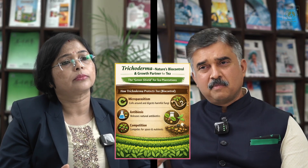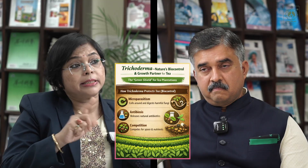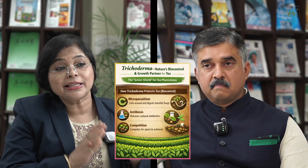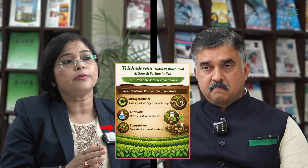This mechanism is basically for the soil, as trichoderma is a soil-borne fungus. But there are some indirect mechanisms also. One is competition — competition for space as well as for nutrients. Another mechanism is called induced systemic resistance, where it triggers the self-defense pathway of the plant. It also helps in root growth promotion by inducing indole acetic acid production, and it enriches the soil by helping other beneficial microbes to activate in a better way. So it is not only a biocontrol agent — it is also beneficial as an organism; it's truly a green shield for tea plantations.